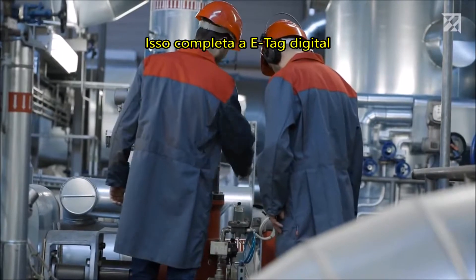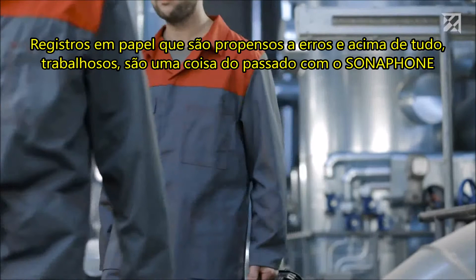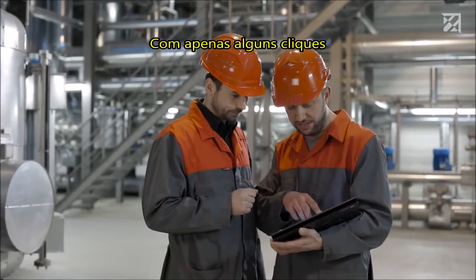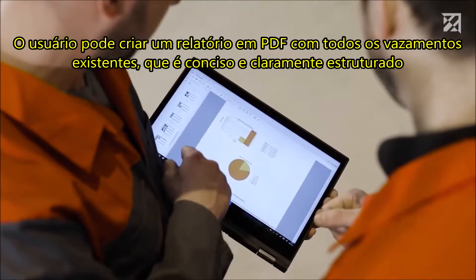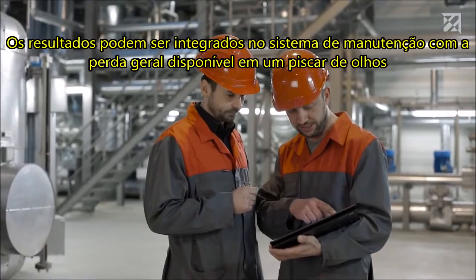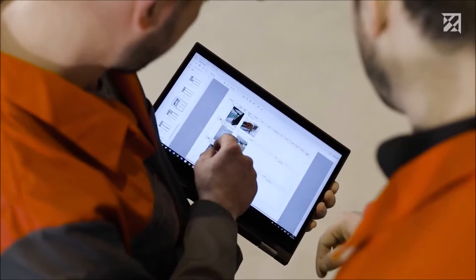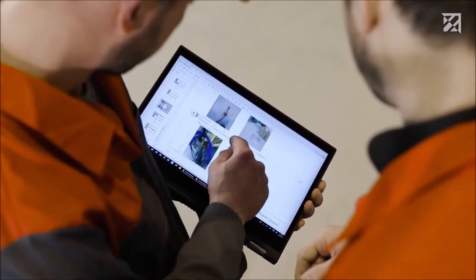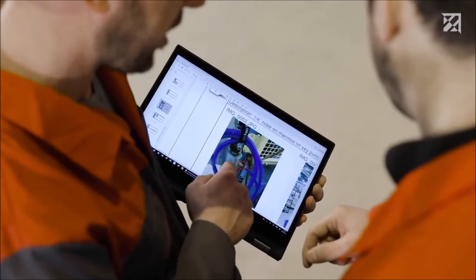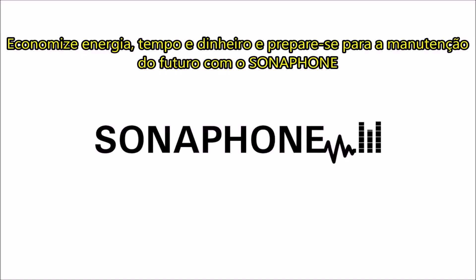This completes the digital leak tag — paper records, which are error-prone and above all laborious, are a thing of the past with Sonophone. With just a few clicks the tester can create a PDF report of all existing leaks, which is concise and clearly structured. The results can be integrated into the maintenance system, with overall losses clear at a glance. Save energy, time, and money — and get ready for the maintenance of the future with the Sonophone.